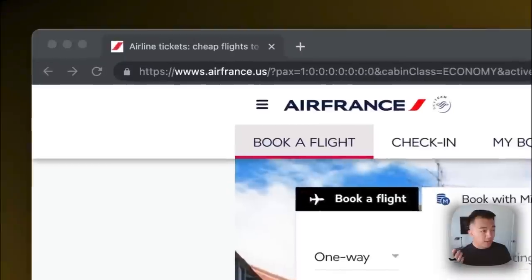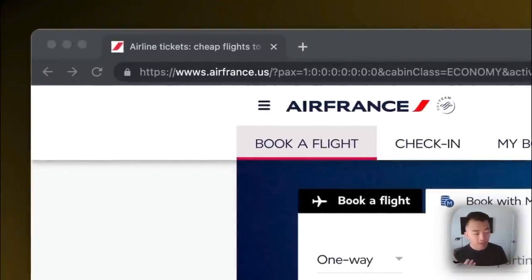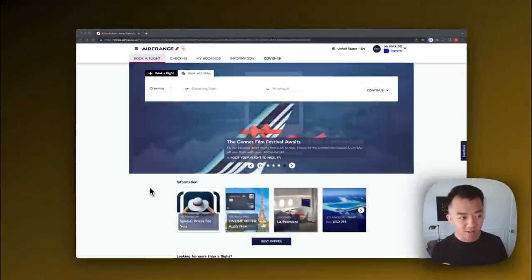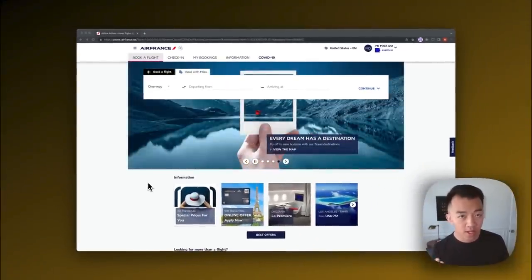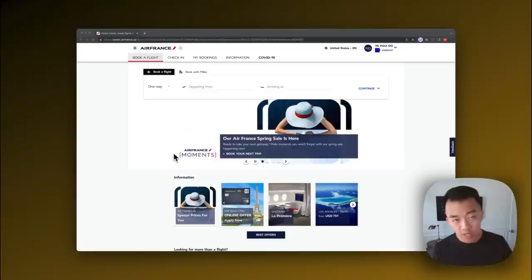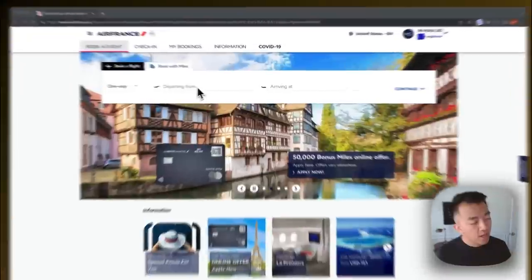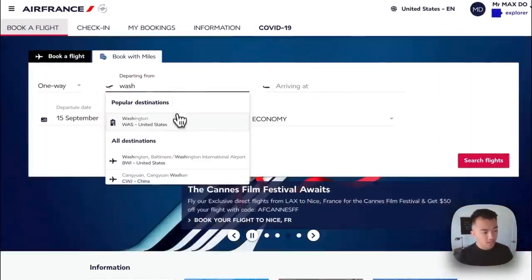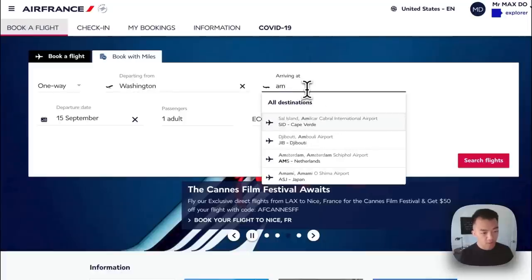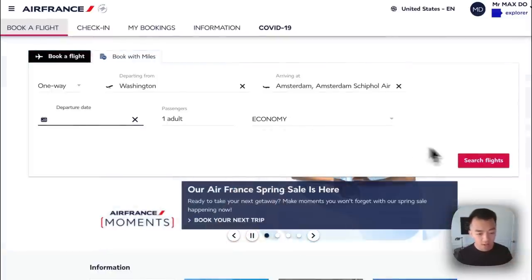Stick around for that, but for now let's run through a test search. I'm here on airfrance.us — I like to type in airfrance.us because it takes you to the US version of Air France. If you type in airfrance.com it'll take you to a splash page that's really annoying. You can also search on KLM too, but I just prefer Air France because I'm most familiar with it. Let's go from Washington to Amsterdam, which is one of the promo rewards for this month, and leave the departure date blank because that will give us an award calendar. Let's do one passenger, economy, and hit search flight.